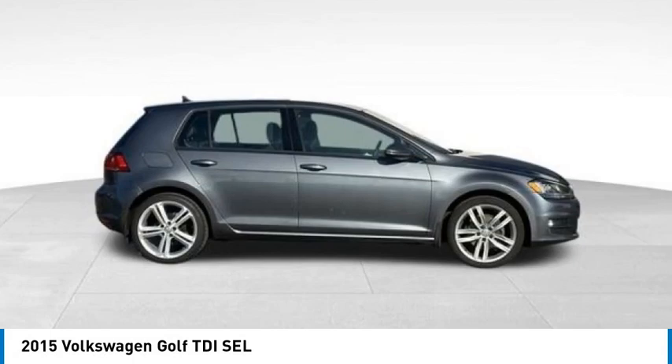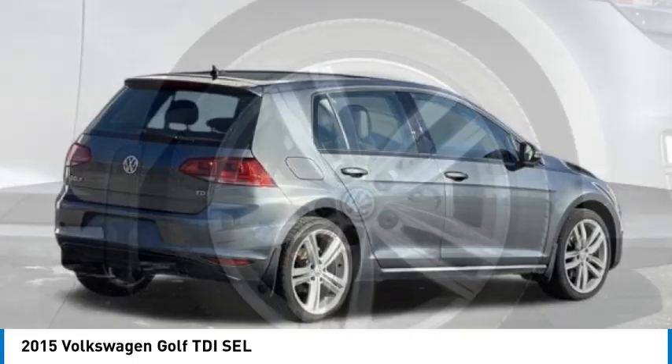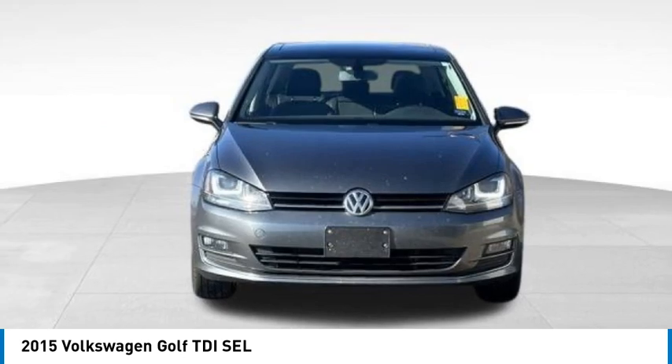Make a great choice today with the 2015 Golf. It's the original fun-to-drive hatchback. Drive one today and it's priced below $15,000. Here are some of this vehicle's great options.